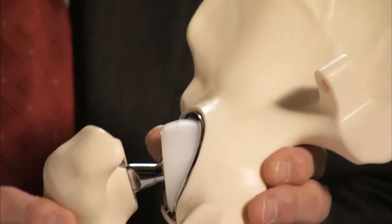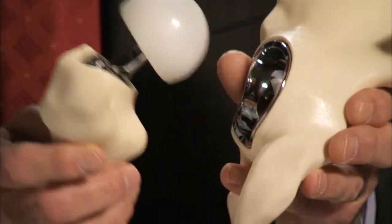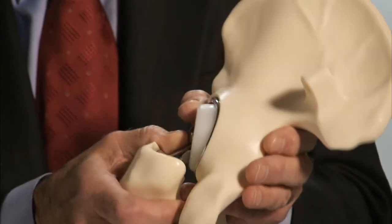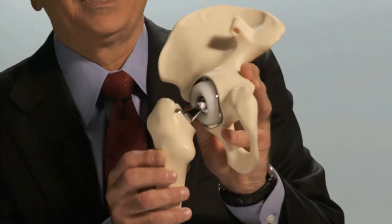Now let's look at some examples of exciting new technology. One is the emergence of a dual mobility hip replacement. This involves the articulation of a highly cross-linked polyethylene ball inside a metal shell in the acetabulum, designed to permit rotation of the plastic both against the inner surface of the metal in the pelvis and the ball of the femoral device.